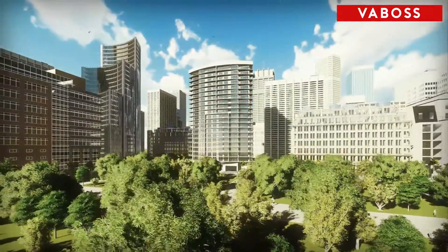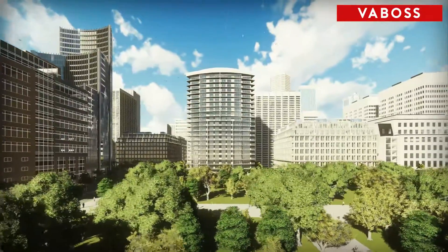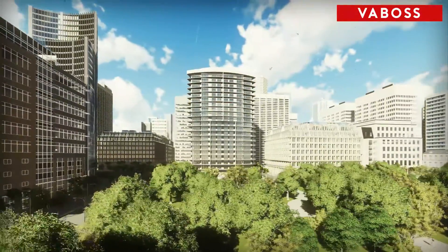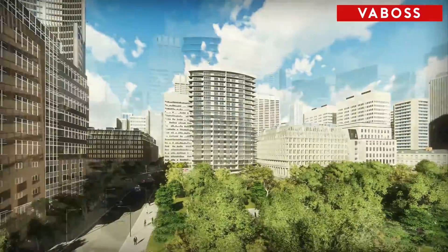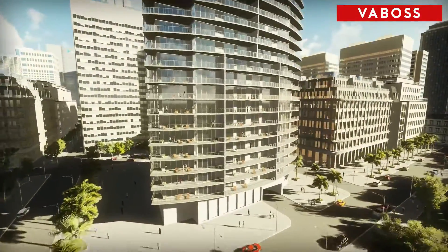Apartment living — that's the future for some: younger couples, couples without kids, retirees, or cohabiting singles. They just need minimum living space and a car park, because most people have a car.